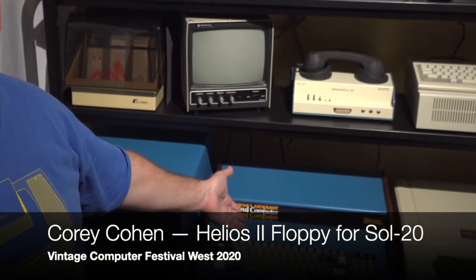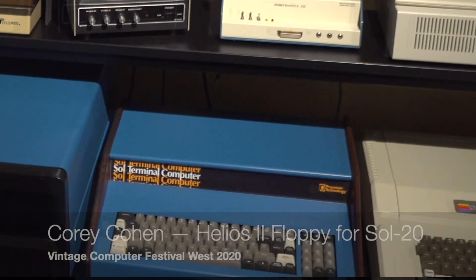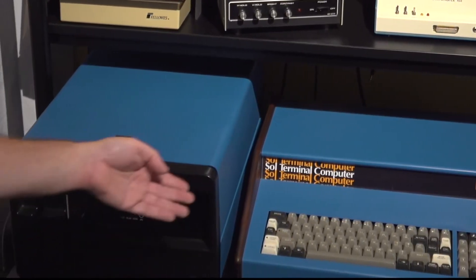Hello, my name is Cory Cohen. Some of you may know me from the Apple world, but I actually collect other types of computers. Today I'm going to show you the Sol 20 personal computer from Processor Technology, and a very rare and functional Helios II disk subsystem made by Processor Technology that worked with the Sol 20.